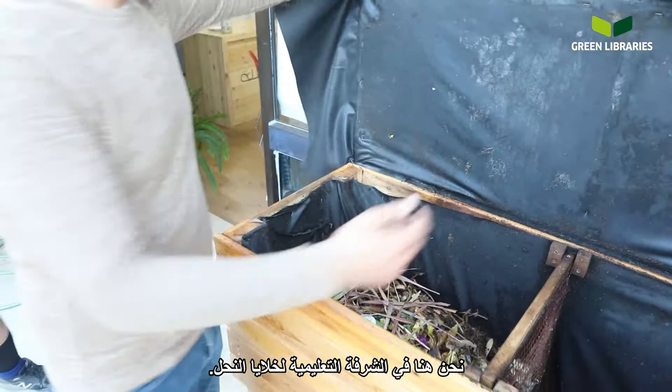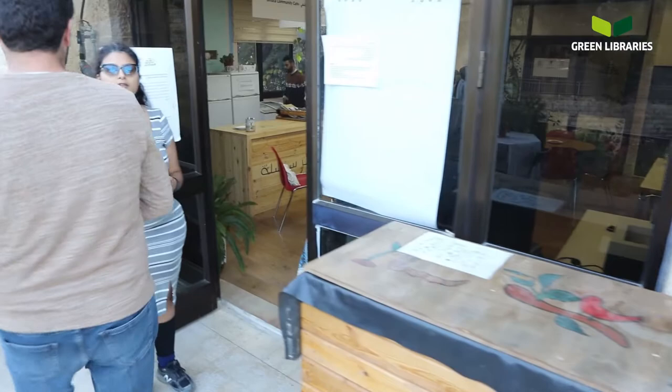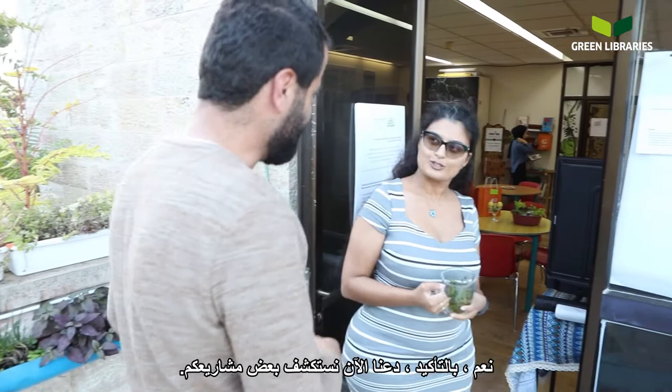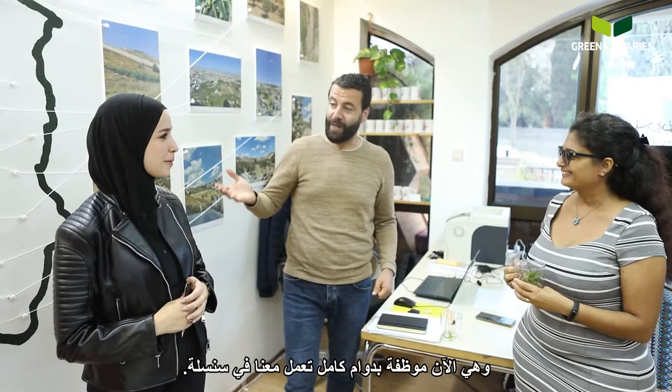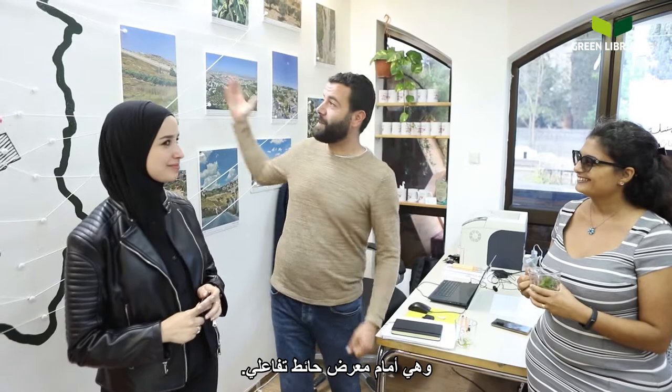We are here in the beehives educational terrace. We will now go inside and explore some of the projects. This is Hanan — she's a full-time employee working with us at Sinsila. She's standing in front of an interactive wall gallery and she'll explain it to you.